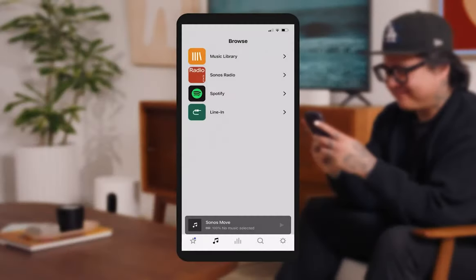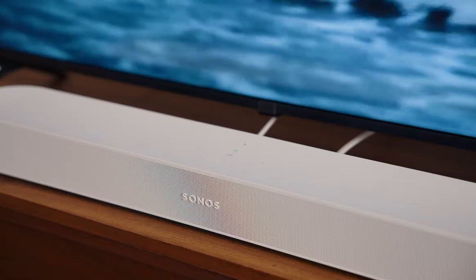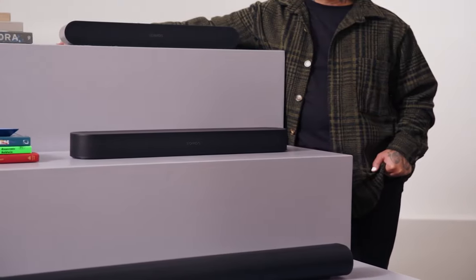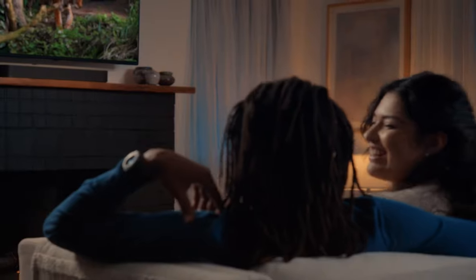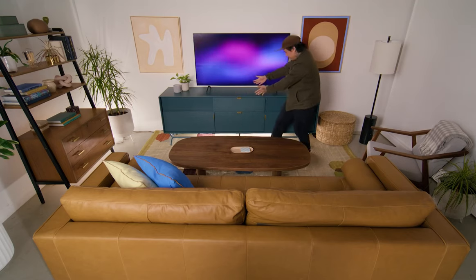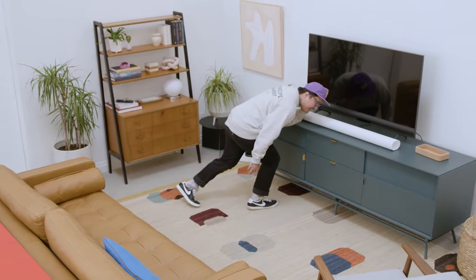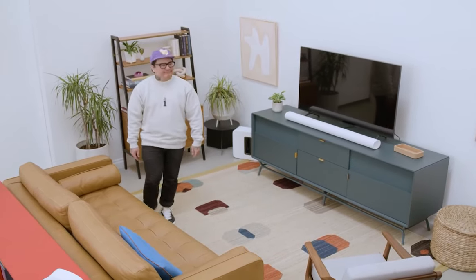Setup is simple and intuitive with the Sonos S2 app, and the soundbar can be integrated into a larger Sonos Home Cinema system. The Beam Gen 2 fills any room with robust sound, offering a virtual sense of height and impressively clear music playback. It's ideal for smaller spaces or as a wall-mounted option, and is a solid choice for those looking to enhance their audio experience without overwhelming their living space.